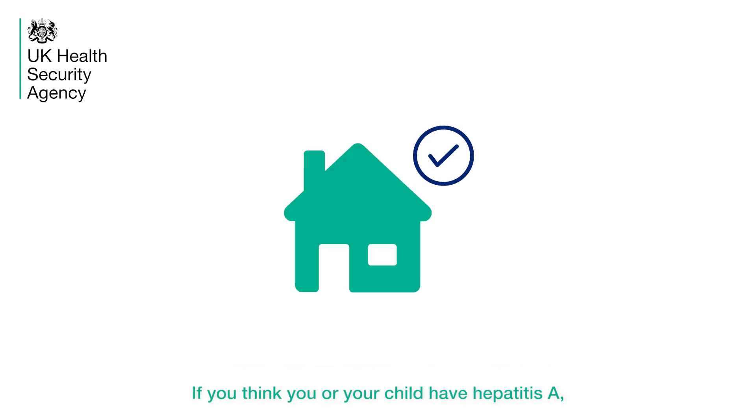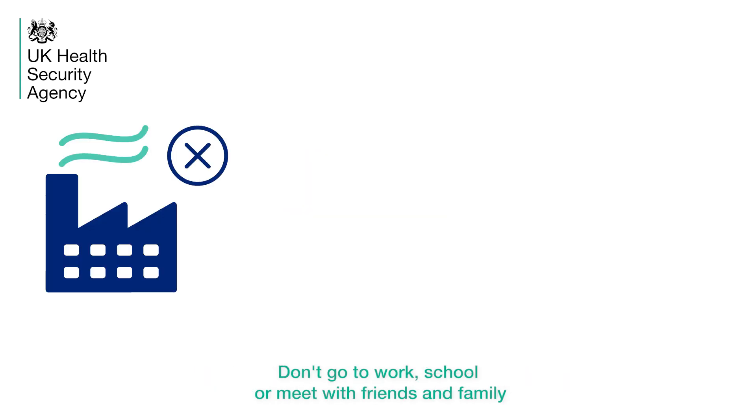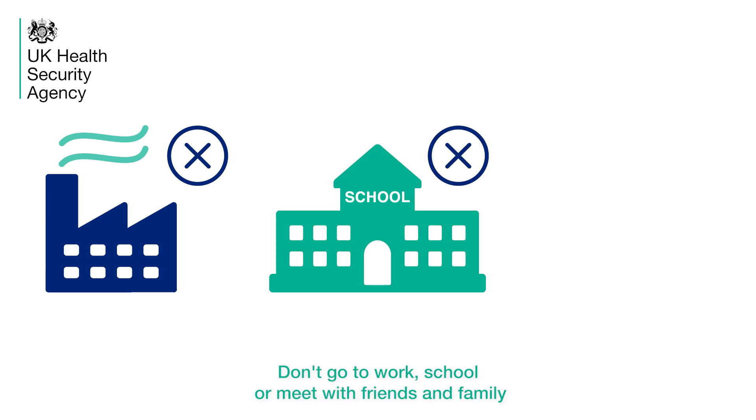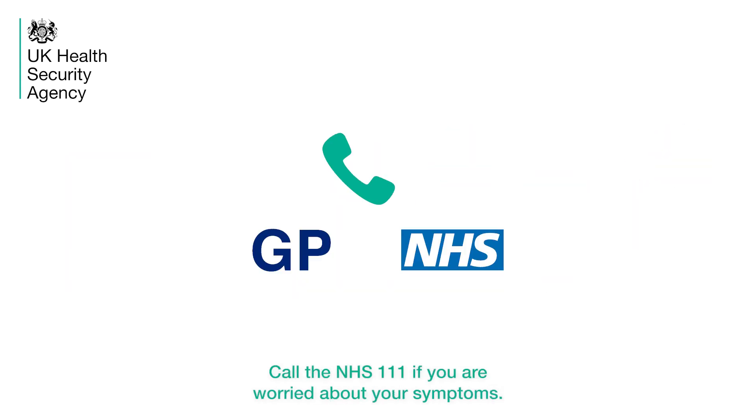If you think you or your child have Hepatitis A, stay or keep them at home for at least 7 days until they or you feel better. Don't go to work, school or meet with friends and family, as you may pass it on to them. Call NHS 111 if you are worried about your symptoms.